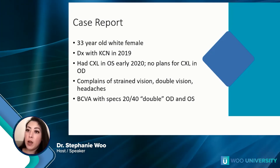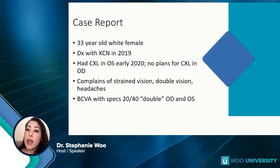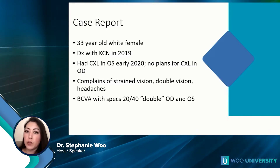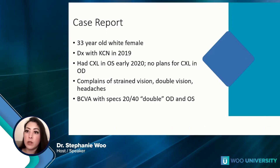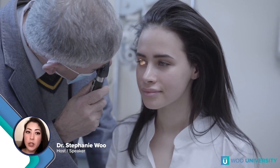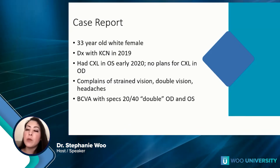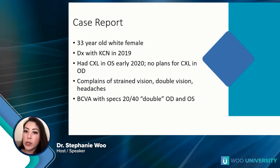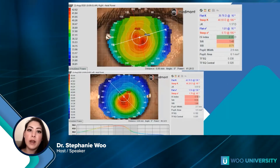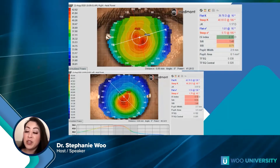Here's a case report: a 33-year-old white female diagnosed with keratoconus in 2019. She had corneal cross-linking in her left eye in 2020 and no plans for the right eye. She complained of strained vision, double vision, and headaches with her spectacles. She could see 20/40 but said it was very doubled and shadowy in both eyes. Here's a picture of her topography of her right and left eye — this is more of a mild case.